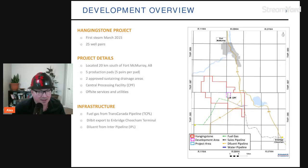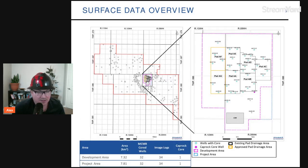The Hanging Stone project was first initiated in March 2015 with 25 well pairs. Until recently, those 25 well pairs were the only ones operating in the asset, so minimal investment was advanced. It's located 20 kilometers south of Fort McMurray, Alberta — five production pads with five pairs per pad, two approved sustaining drainage areas, a central processing facility, and off-site services including fuel gas from a Trans-Canada pipeline deal, bitumen export to Enbridge's Cheecham terminal, and diluent from Inter Pipeline. Development area is 7.32 km² and project area is 7.82 km².